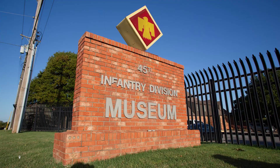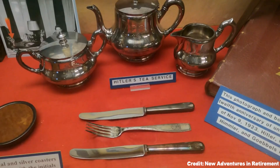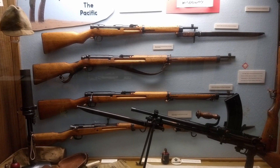At number ten, we recommend the 45th Infantry Division Museum. It's dedicated to honoring the military history of Oklahoma and the 45th Infantry Division. The museum holds an extensive collection of military artifacts and vehicles from the First World War through the Gulf War.